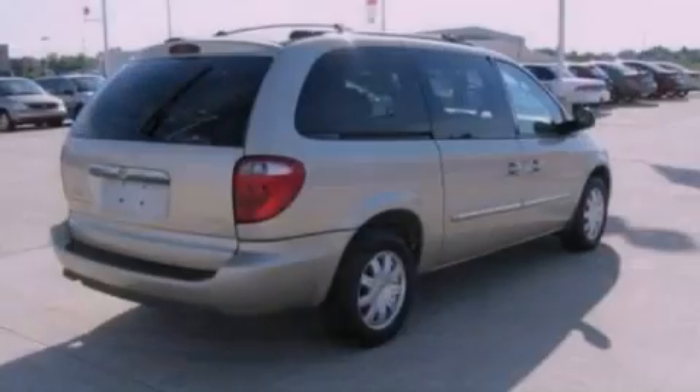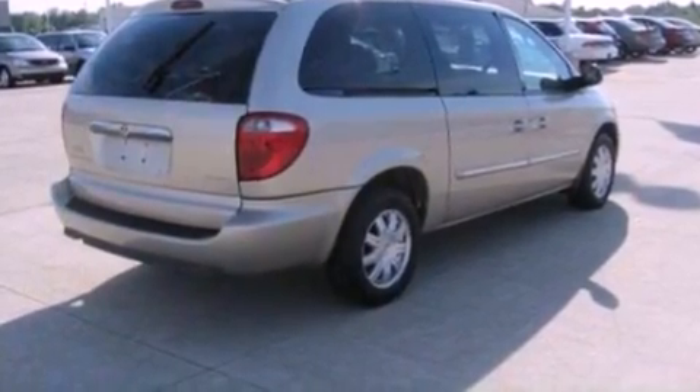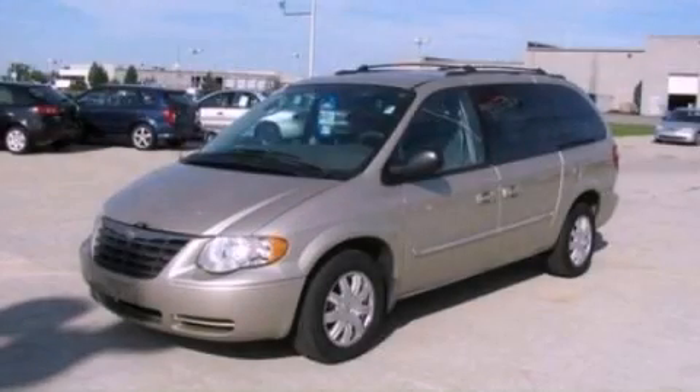Additional features include a six-speaker audio system, a leather-wrapped steering wheel, an independent rear suspension, a passenger side vanity mirror, traction control, air conditioning, and aluminum wheels. Stop by today and test drive this automobile for yourself.